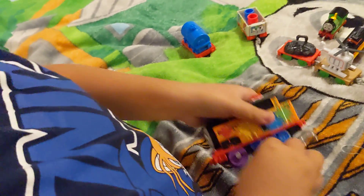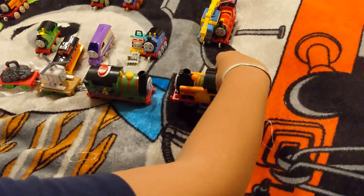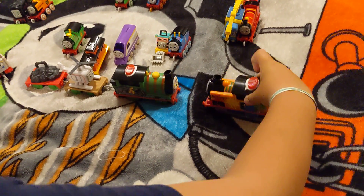Yeah, I think I can get this off. Yep, I did. See you later! See, they work!